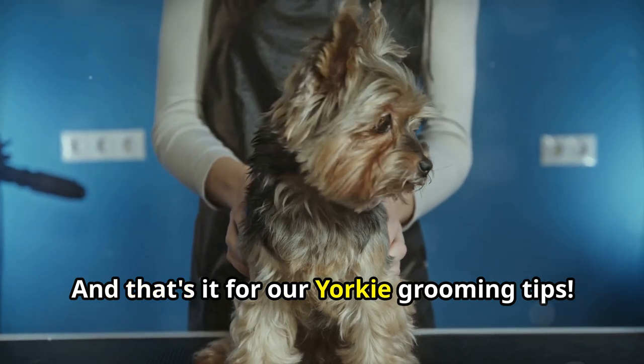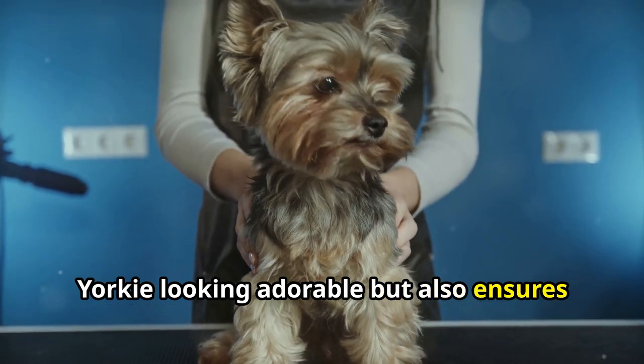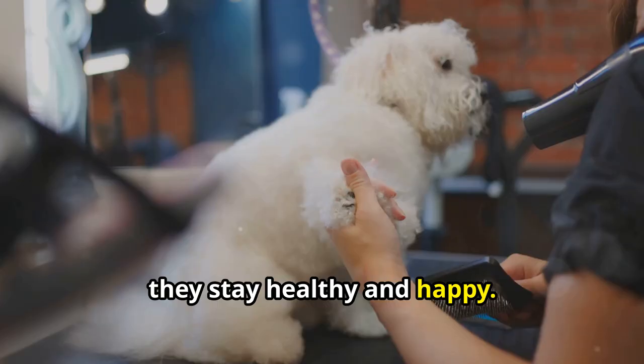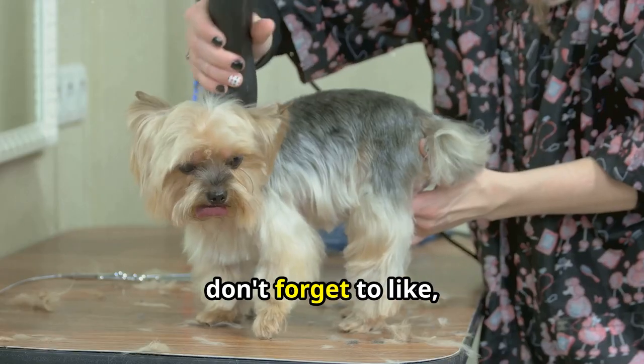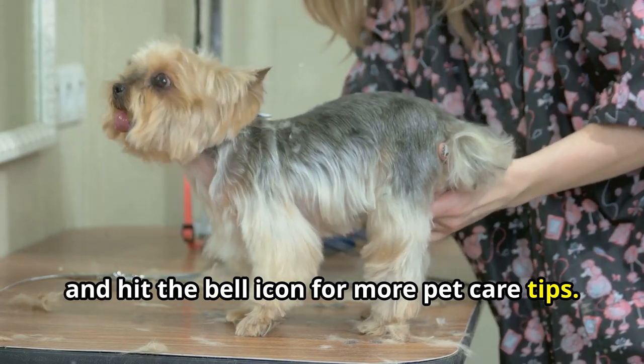And that's it for our Yorkie grooming tips. Regular grooming not only keeps your Yorkie looking adorable, but also ensures they stay healthy and happy. If you found this video helpful, don't forget to like, subscribe, and hit the bell icon for more pet care tips. See you next time.